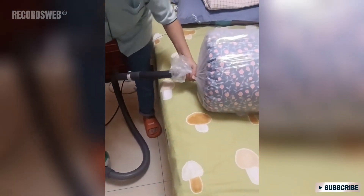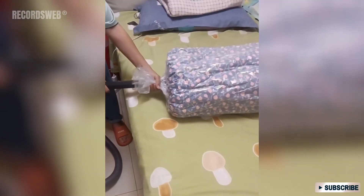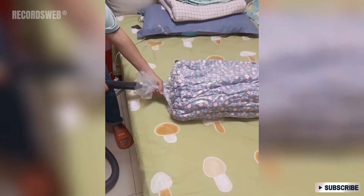This is a good alternative to a vacuum sealer. Instead of a vacuum sealer, you simply use a vacuum cleaner to remove the air, making it easier to store items.